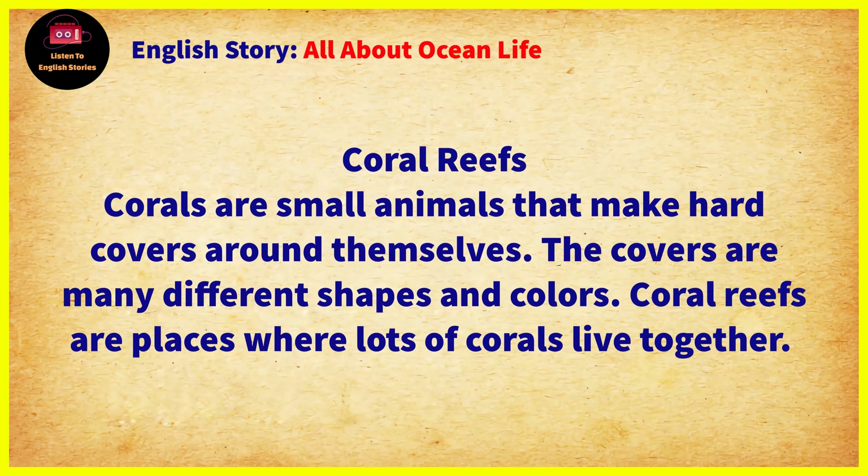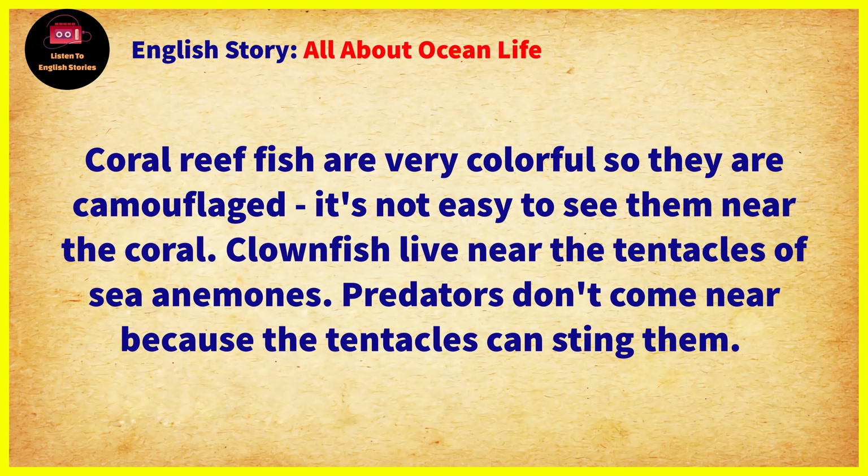Chapter 5: Coral Reefs. Corals are small animals that make hard covers around themselves. The covers are many different shapes and colors. Coral reefs are places where lots of corals live together. Coral reef fish are very colorful, so they are camouflaged. It's not easy to see them near the coral.